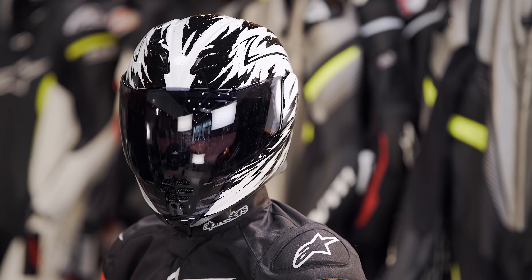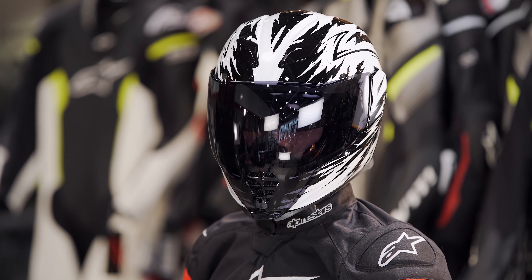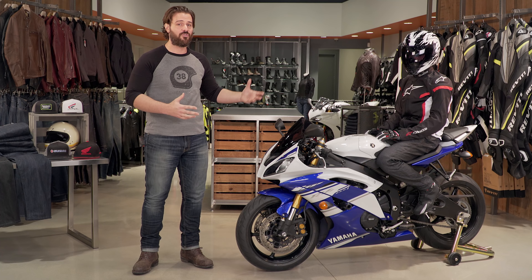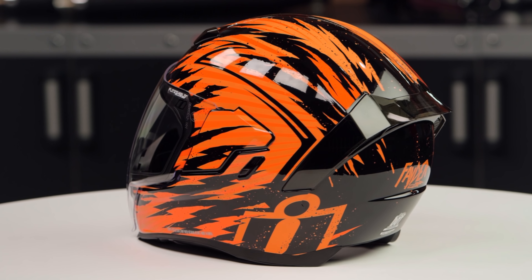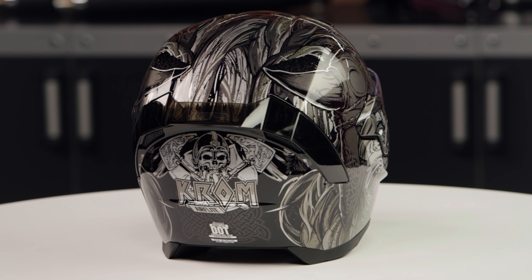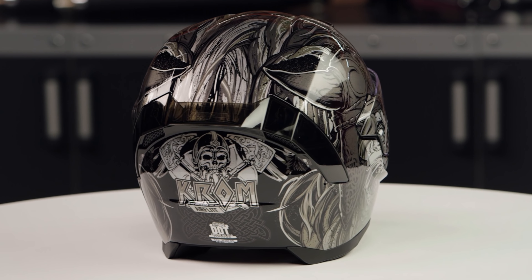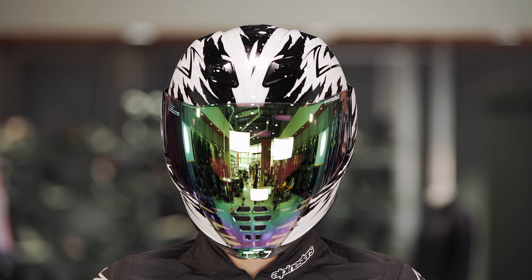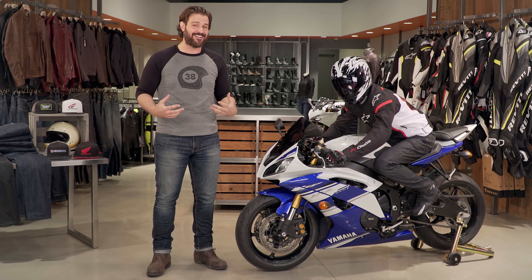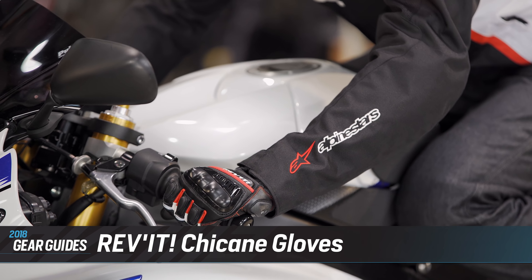Starting with the helmet Peter is wearing — the new Icon Air Flight helmet. This is the newest helmet in Icon's line, and it's important to note that over the past five years we've really seen Icon bring some high quality pieces to the table, and they're continuing that with the Air Flight. It comes in around that $250 to $300 price range depending on the graphic, and it's really the graphics that Icon's known for — wild graphics that we truly love because you never know what you're going to get from Icon.